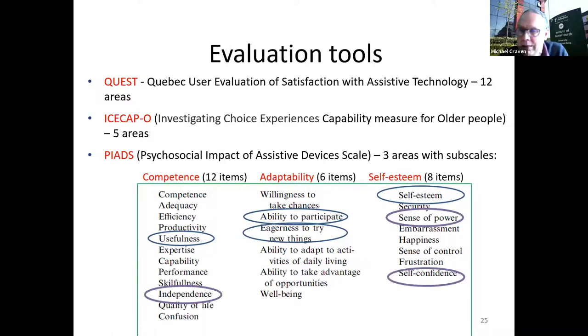A technology might make someone feel more useful, more able to participate, and improve their self-esteem. It might also relate to independence, sense of power, confidence, or more generally quality of life, happiness and well-being. PIADS seems a good way of assessing whether a technology achieves those things.